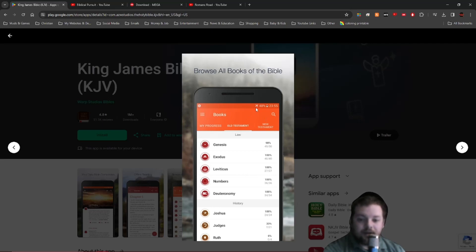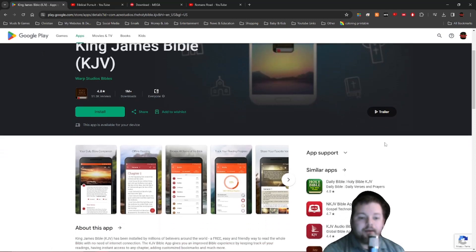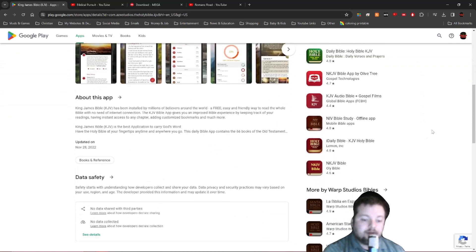A great thing about this app is it's completely downloaded to your phone. Even on airplane mode, with no internet, you can read your Bible. I did buy the premium version because if you're connected to the internet it will display ads, and I thought the app was good enough to just go ahead and purchase it to remove the ads. Definitely worth it — it's an awesome app.